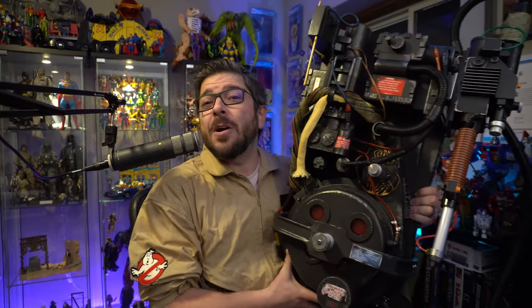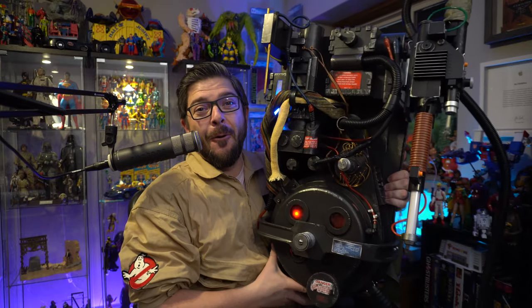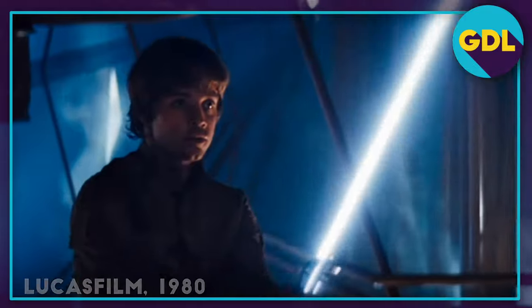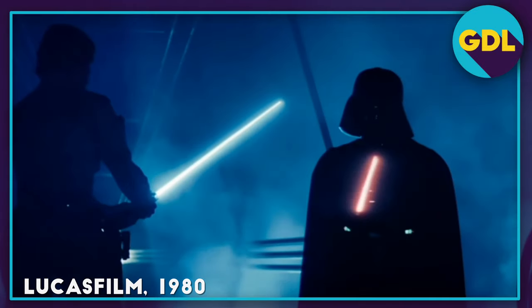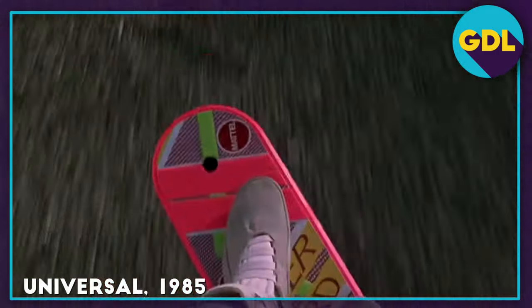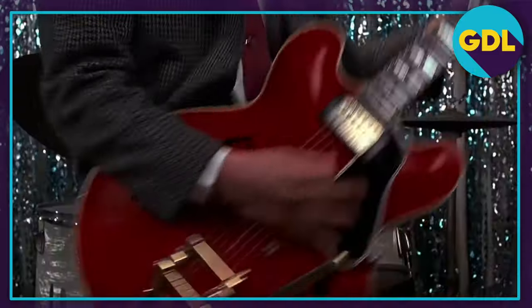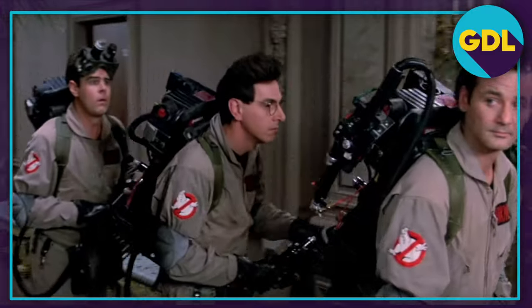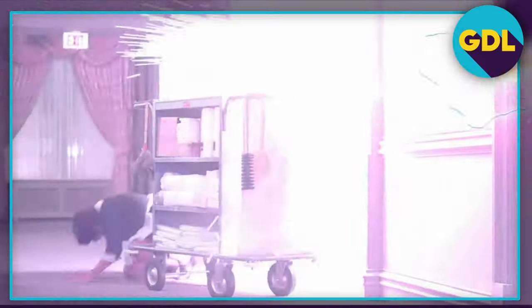Ever since I was a little kid, I have dreamed of owning a real-life-sized replica of a Ghostbusters proton pack. And nearly 40 years later, Hasbro has helped fulfill that dream. As a kid, props from movies would always capture my imagination — like a lightsaber from Star Wars, or a hoverboard or time machine from Back to the Future. But the one prop that captured my attention and imagination the most was the Ghostbusters proton pack.